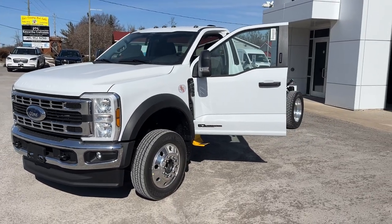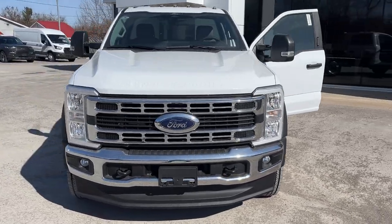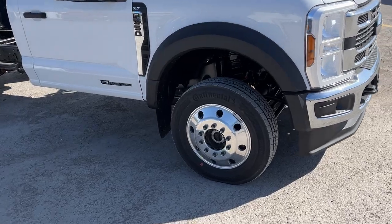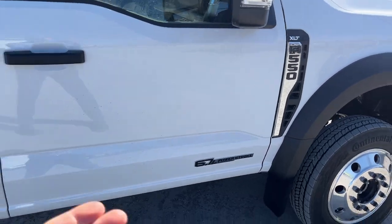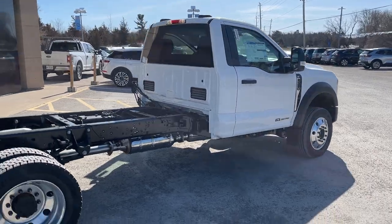2024 Ford F550 XLT. This one's a 663A package in the Oxford white paint — a beautiful looking truck. It does have the 19.5 polished aluminum alloy wheels with Continental Traction tires, and it is powered by the 6.7 liter dependable Powerstroke V8 turbo diesel.